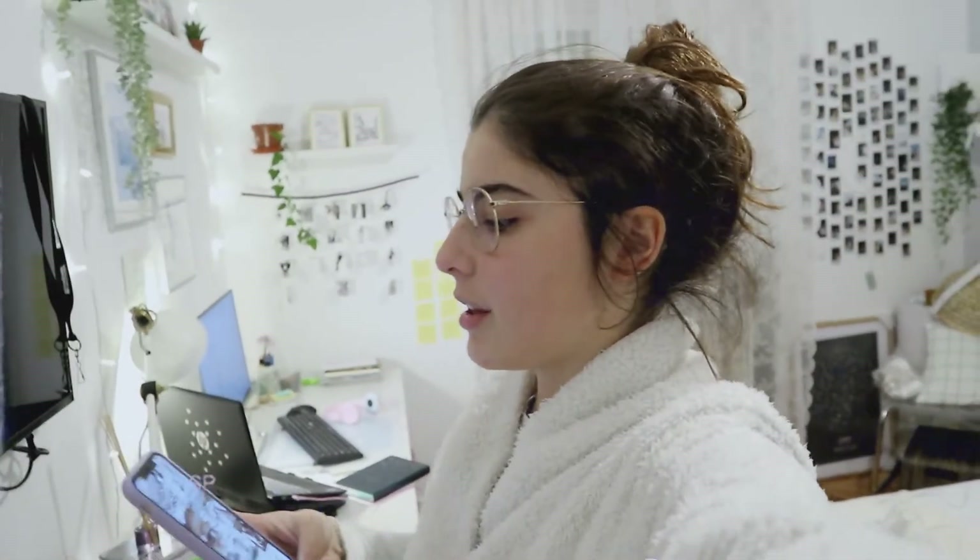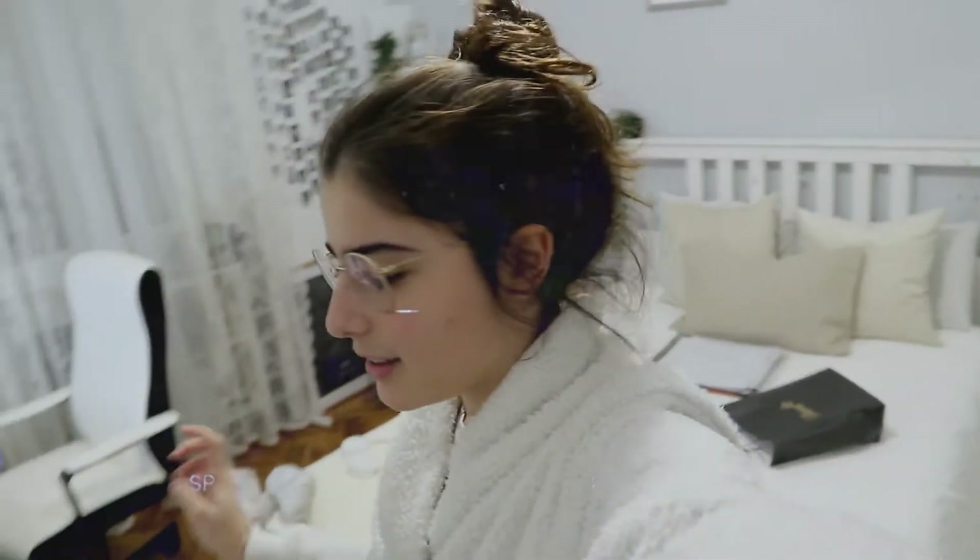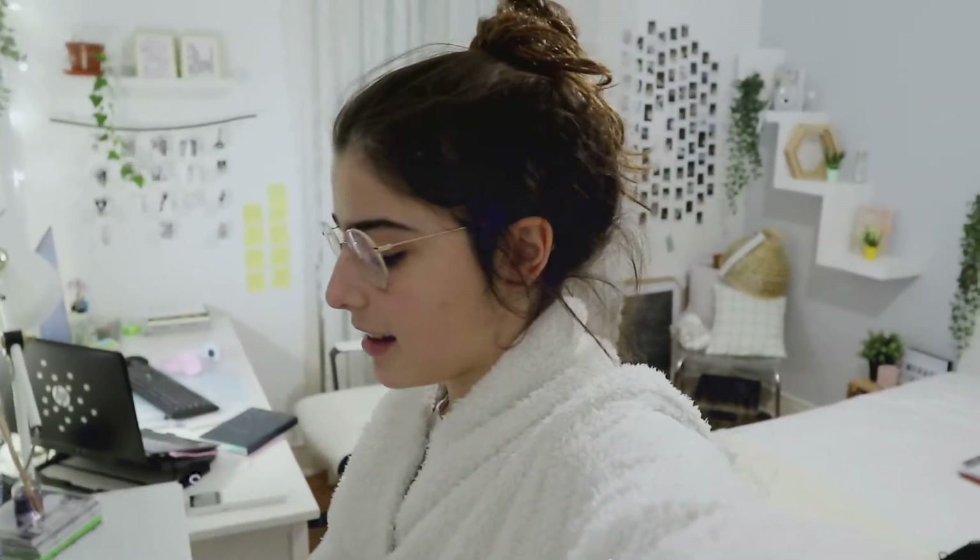We got one thing done which was editing the video and putting it up — I just did it. And I also just designed the next two posts for the bread, so very exciting.